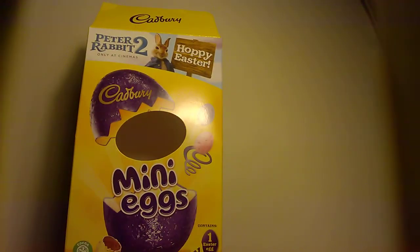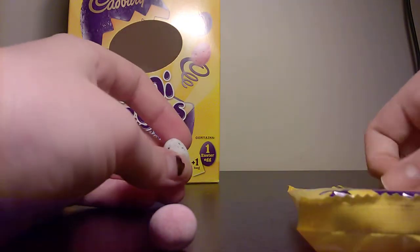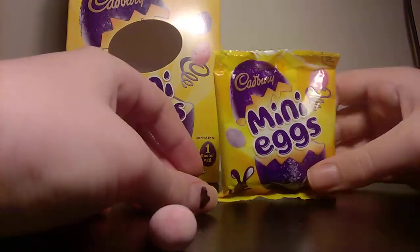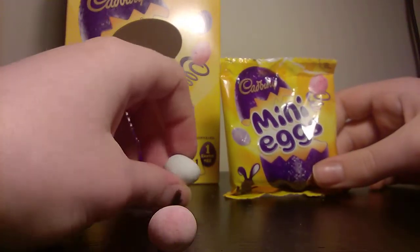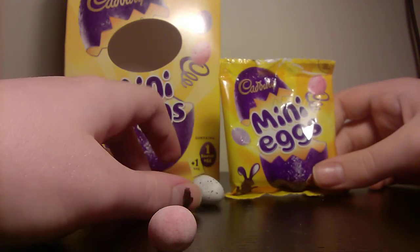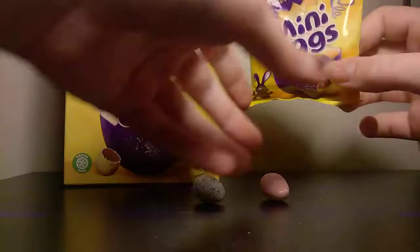Yeah, maybe I'm a bit biased, not gonna lie — not that good really. It wouldn't be something I'd eat all the time. They're okay for Easter, but if you just made this a bit less crunchy and a bit more eatable, then yeah, I think that would be it.